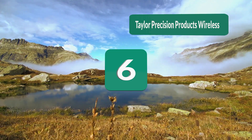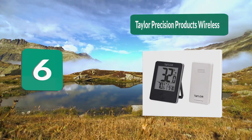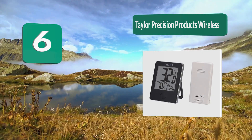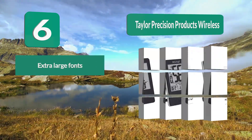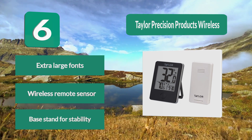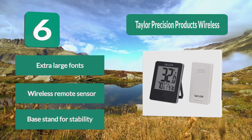Number 6: Taylor Precision Products Wireless. Sometimes you don't want a full weather station in your living room — you just want something simple and unobtrusive. If you don't really care about things like barometric pressure and dew points, then you will appreciate this simplistic model from Taylor Precision Products. The device features a backlit display for easier viewing, extra large fonts, a wireless remote sensor, and a base stand for stability.